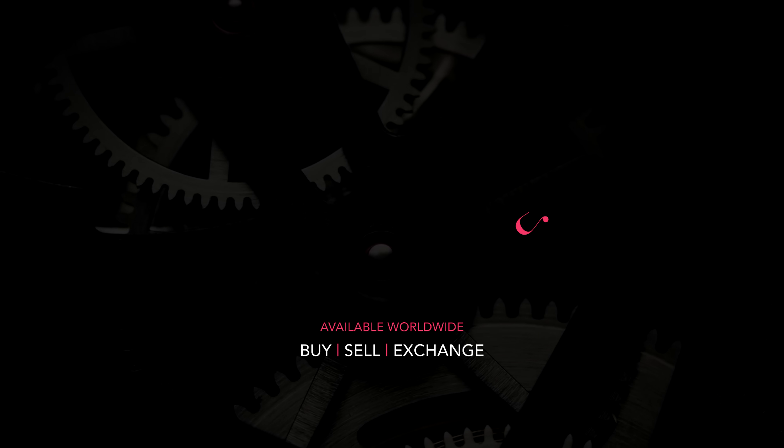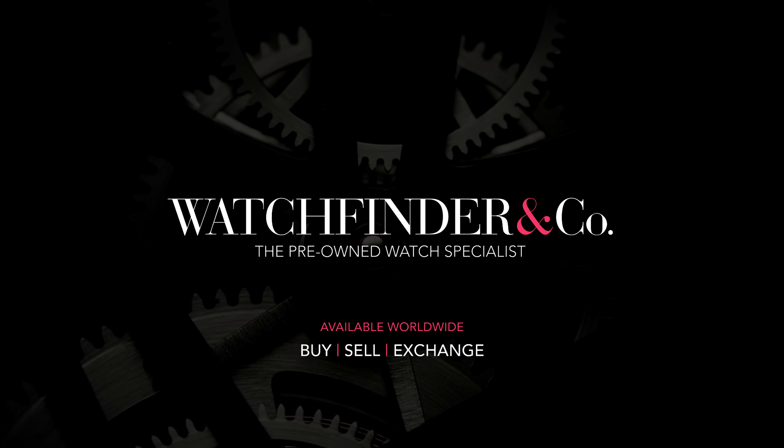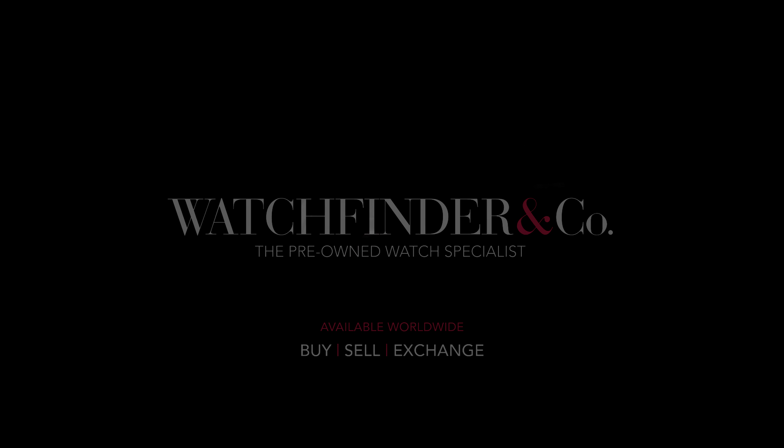Want to save money on your next watch? The Watchfinder price promise means you'll get the best price. Search Watchfinder to discover more.